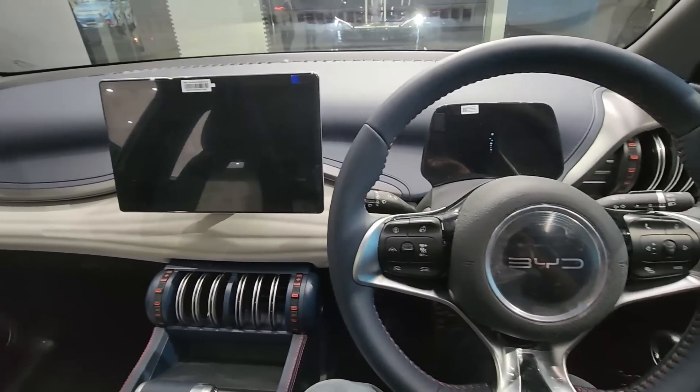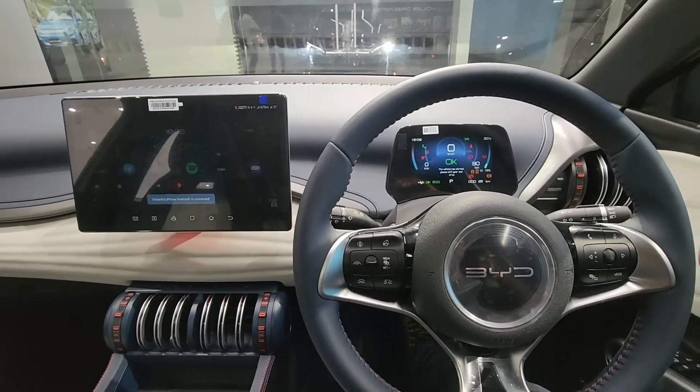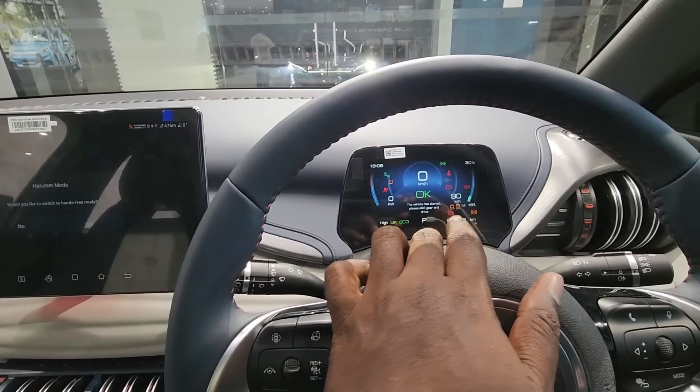The interior resolution is very good. The ambient sounds and overall animation are very good. As mentioned, there is a 5-inch color TFT console.